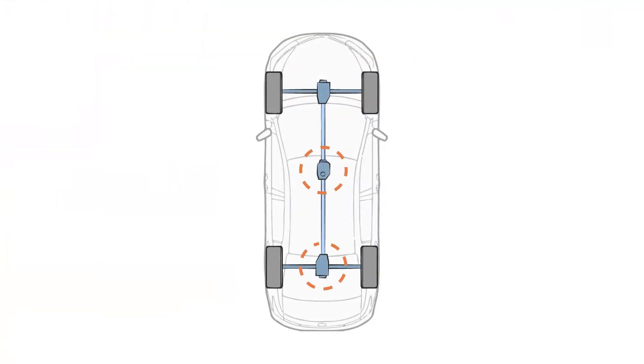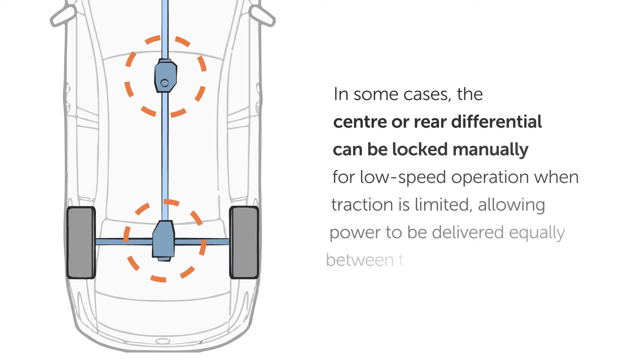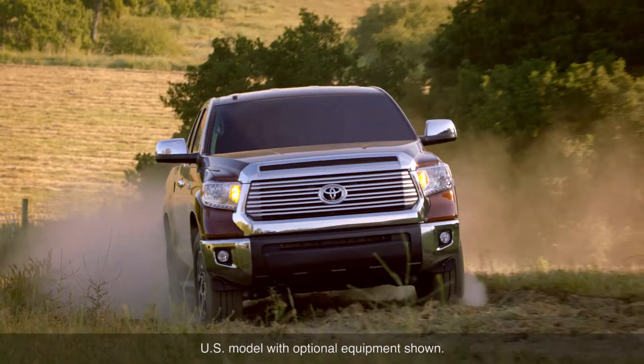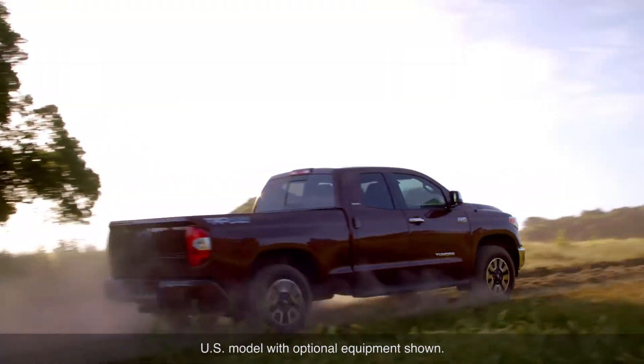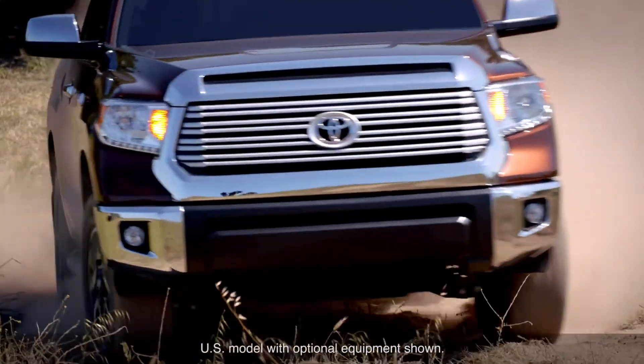The center or rear differential in some cases can be locked manually for low-speed operation when traction is limited, allowing power to be delivered equally between the drive wheels. Keep in mind, locking the center or rear differential makes turning and steering difficult and should only be used when wheel spin occurs at low speed.